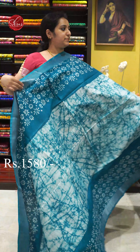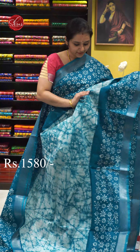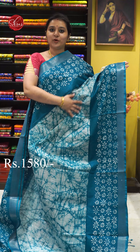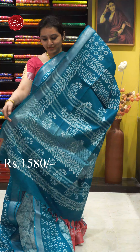First we have a green with white combination. Very pretty batik patterns all over the body. Comes with a silver colour jari border on either sides of the saree. The whole body has nice batik prints in it. A very pretty jari palloo with batik prints and a plain green colour blouse. Priced at 1580.